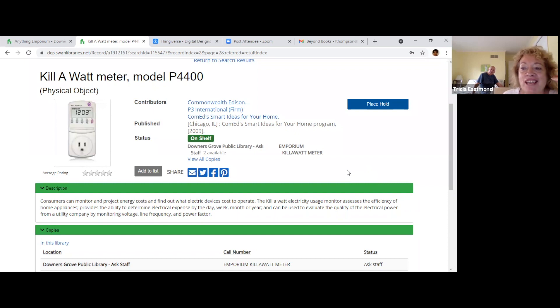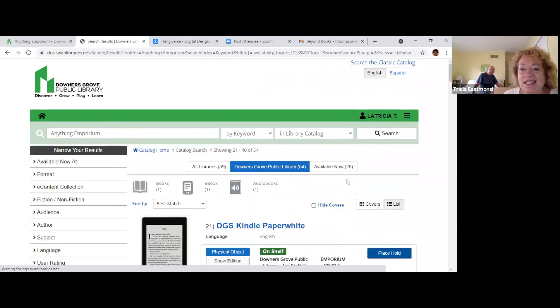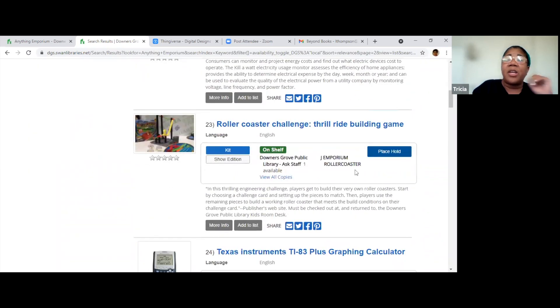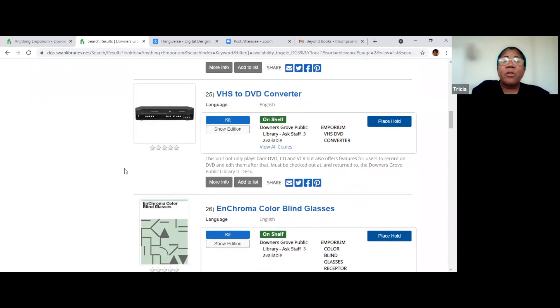Can I check out those night vision glasses from the kids department even as an adult — is that allowed? Yes — I checked that out with my daughter and we used them, and I also checked out the telescope. You don't have to be a kid to check out things from the kids department Anything Emporium. The glasses weren't toy ones — they were real ones that you could wear. I think that would be cool. We also checked out the roller coaster builder — we built a roller coaster. They're fun.